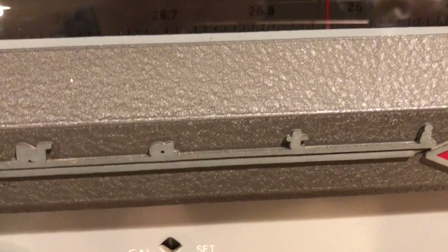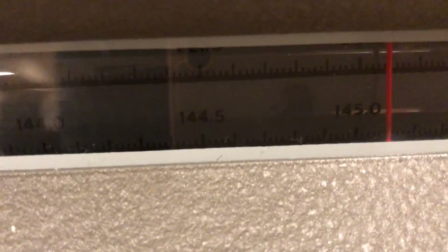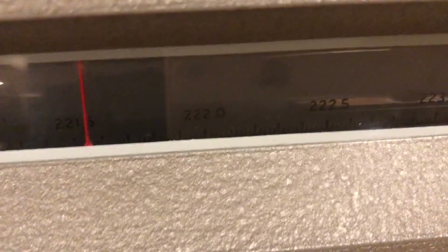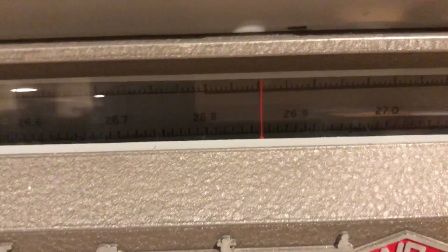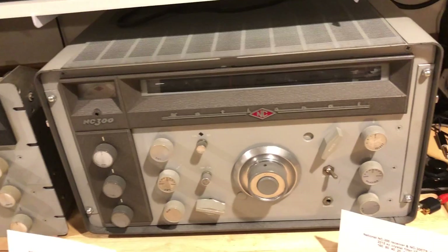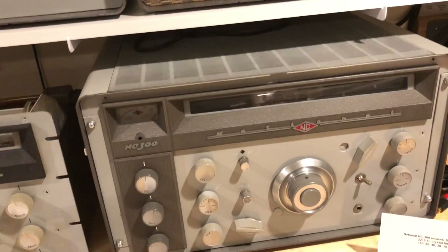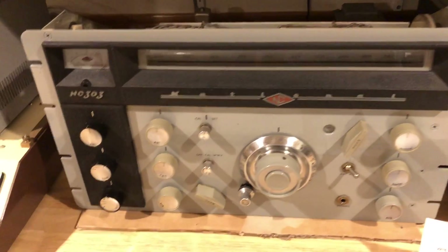That one there is 11 meters, 10 meters, and then 6 meters, 2 meters, and the 1.25-meter 220 to 225 megahertz band. In 1958, this unit was out of production and they went to the NC-303, which is very similar except with some improvements. The second mixer is crystal controlled. It also has an 80-kilohertz second IF and a Q multiplier rather than a crystal filter at the first IF. The NC-300 has a crystal filter at 2215 kilohertz.